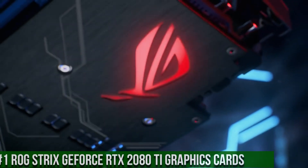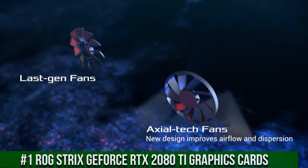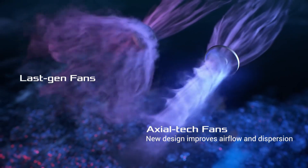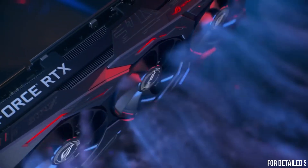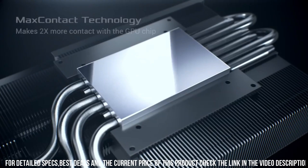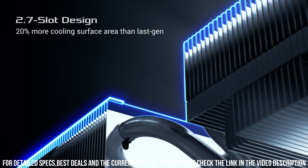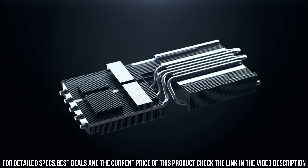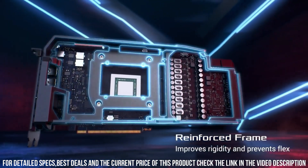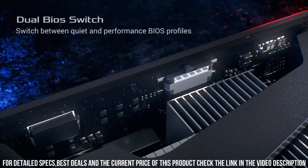Number 1. ROG Strix GeForce RTX 2080 Ti Graphics Card — the pinnacle of gaming performance and visual excellence. This powerhouse graphics card is designed to push the boundaries of gaming and deliver the ultimate gaming experience. Equipped with NVIDIA's Turing architecture, the RTX 2080 Ti features 4352 CUDA cores and 11GB of GDDR6 memory, providing unprecedented levels of power and performance. With real-time ray tracing and AI-enhanced graphics, you'll experience lifelike visuals and breathtaking realism in your favorite games.